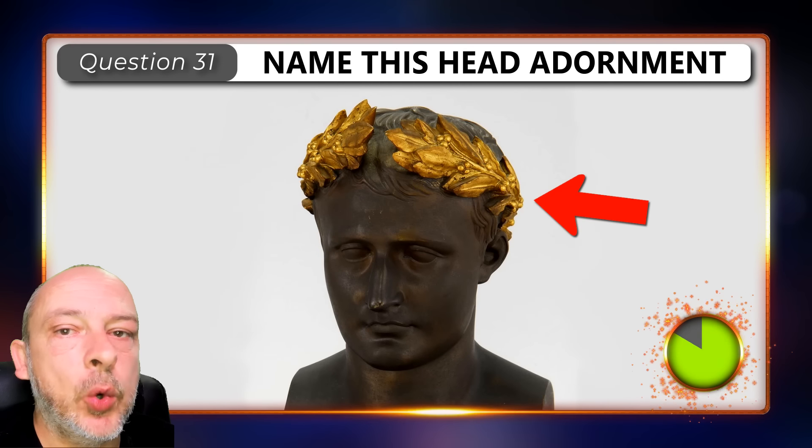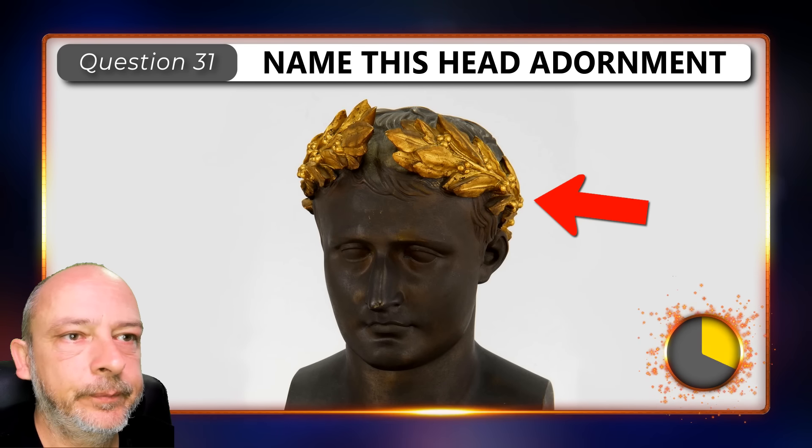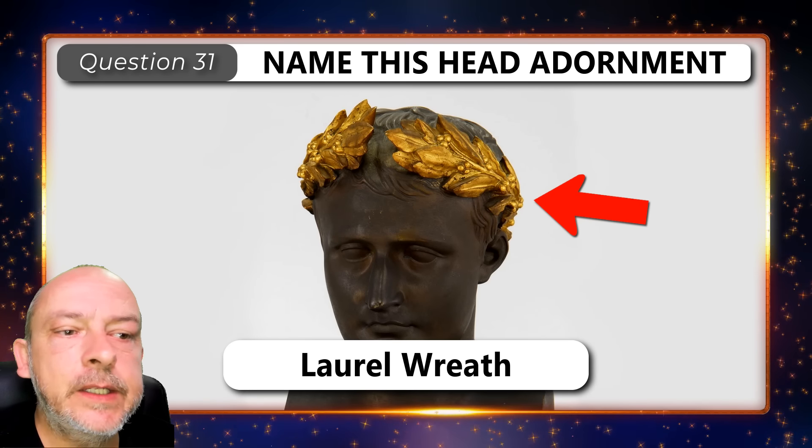Can you name this head adornment? It is a laurel wreath.